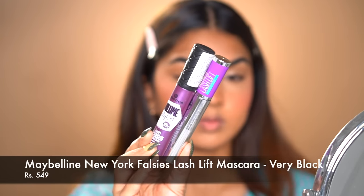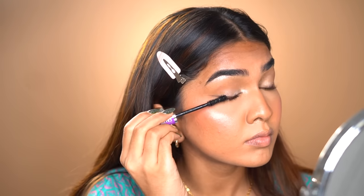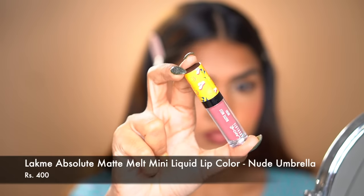For mascara I'm showing two options — the Essence mascara is under 500 and I really like it, but it ran out, so I went in with Maybelline which is 550, just 50 above 500. It gives such volume to the lashes — I really love it. For lip liner I used the Essence lip liner, then followed up with the Lacmi Absolute Mini liquid lipstick in Nude Umbrella, and that's about it.